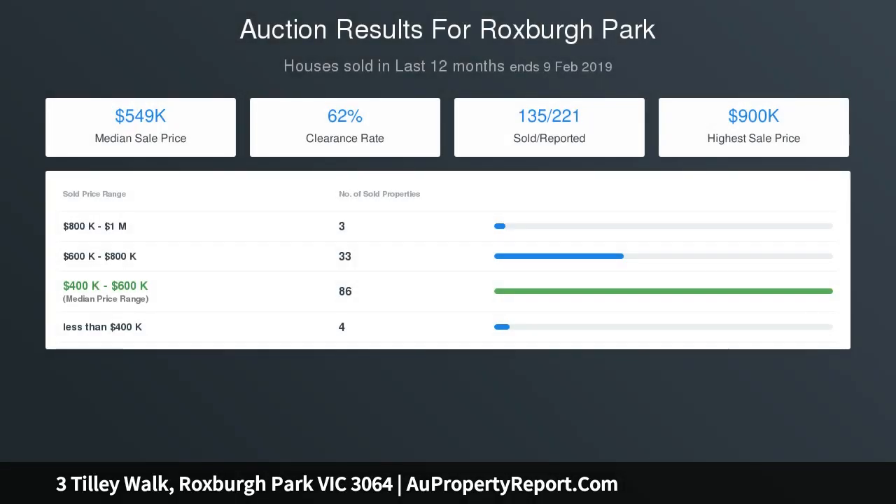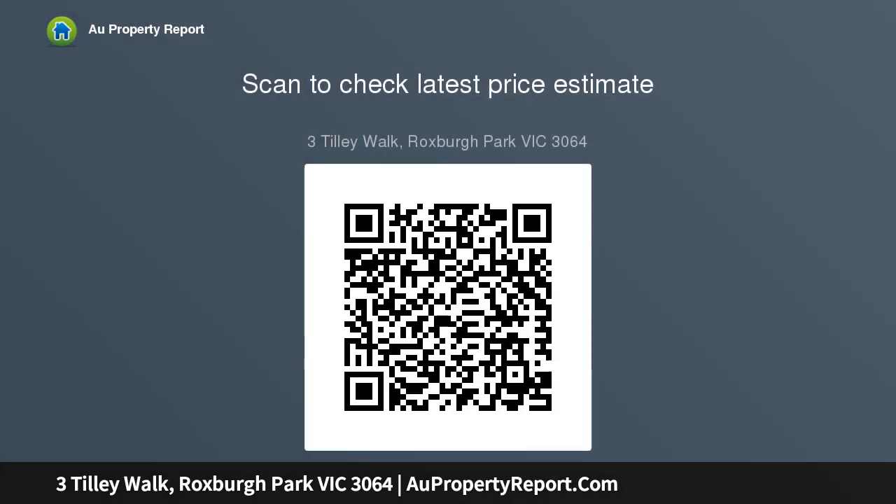Further attractions include stainless steel appliances and a bright central bathroom with separate toilet. Location is the key, as it is a quiet area close to the primary school and close to all other amenities such as public transport, shopping centre and much more.